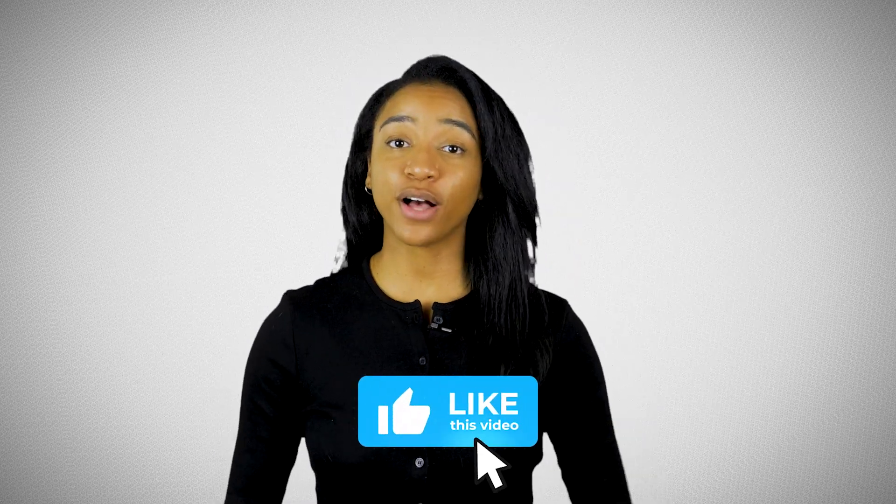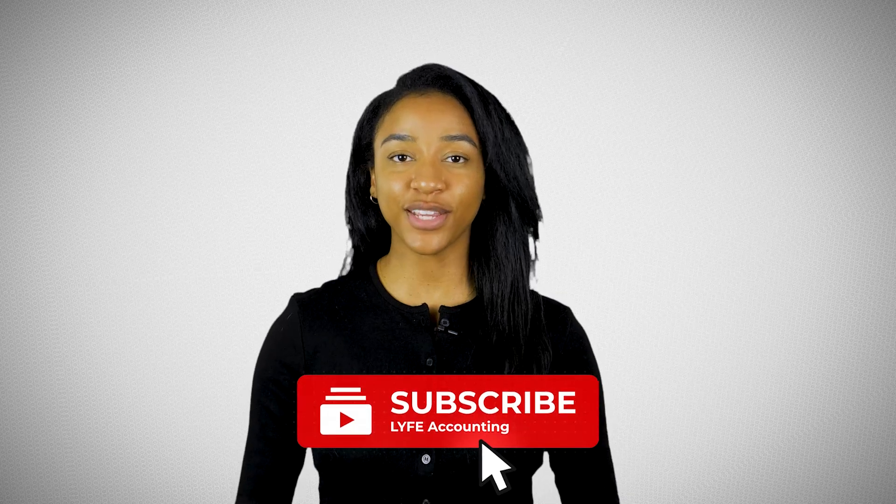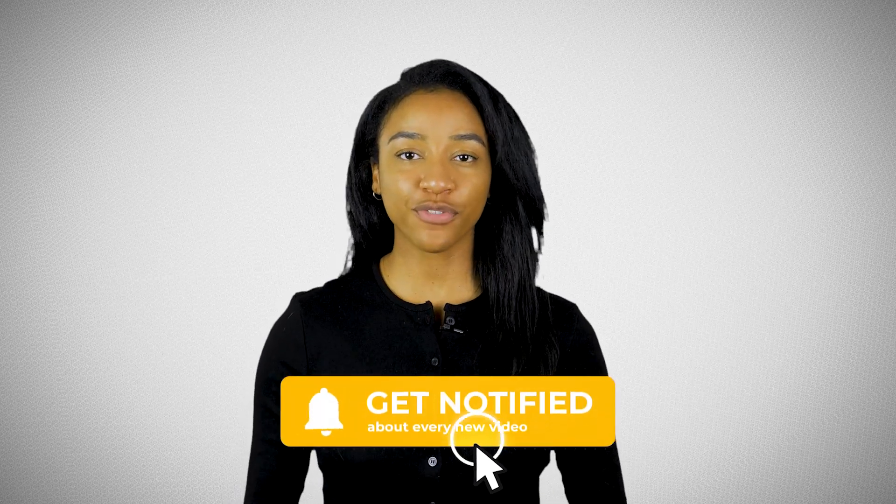All right, if you completed all of these steps, congratulations! You've incorporated your business. I hope you found this video helpful and you'll use the steps outlined here to get you started. If you did find this video helpful, please go ahead and like this video and subscribe to our channel for more videos to help your business. Bye for now!